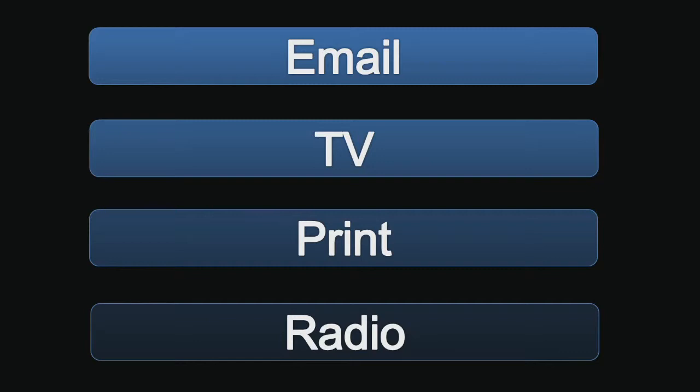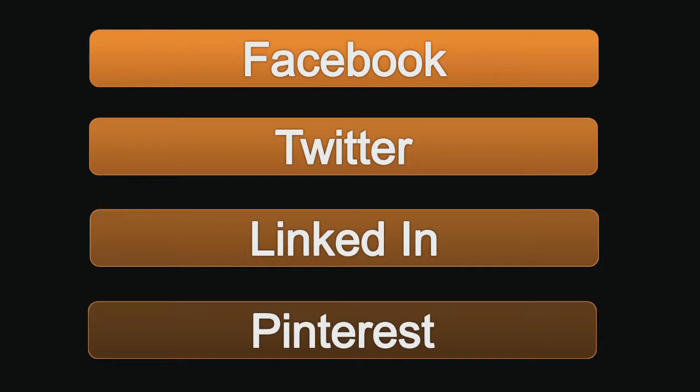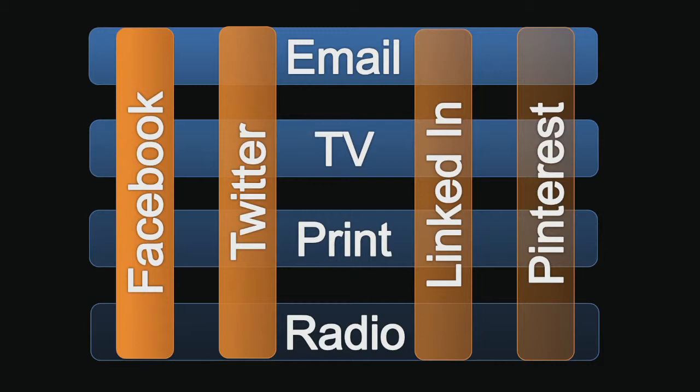A lot of people feel that email, TV, print, and radio are old media and they're taking social tools and trying to override those old methods. They've got Facebook now so they don't need TV; they've got LinkedIn so they don't need radio. But the reality is that social should be integrated across all of your current marketing methods, not replace them.